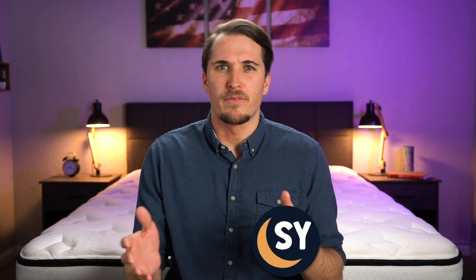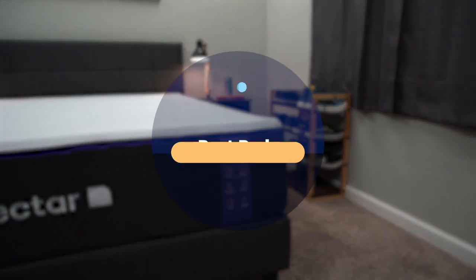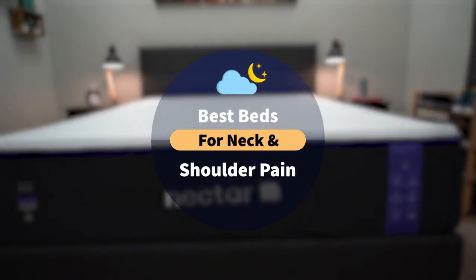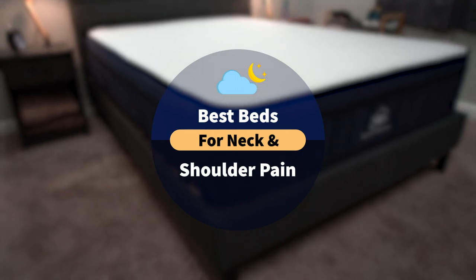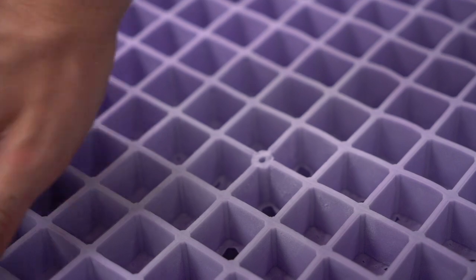So if you do suffer from this type of a chronic health condition, my heart goes out to you. But you should know over here at The Slumberyard, though we are certified sleep science coaches, we're not licensed medical professionals. So if you are about to undergo a big life change such as purchasing a brand new mattress, you may wanna consult with your doctor before doing so, as they'll probably have a better understanding of your specific preferences. That being said, we do have six picks that we hope will help point you in the right direction towards your online mattress search.